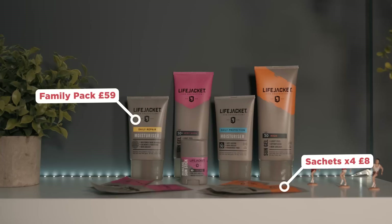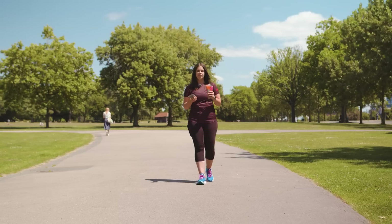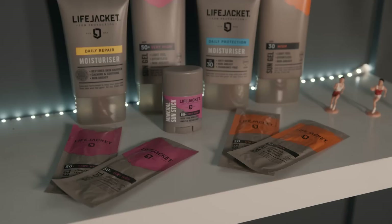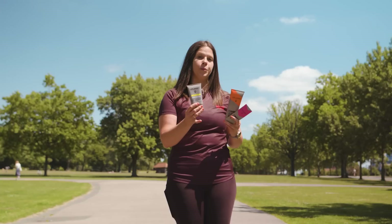Lifejacket sun protection. Sun cream products aren't actually just for summer — they're really important all year round, but especially when you're going to be out in the sun when you're running. These products from Lifejacket come in handy little pouches — I've actually been using them on an ultramarathon recently in Croatia because they fit in your pack. They also do the big tubes so when you need to reapply there's loads more there, plus a moisturiser for men. Each tube is good for four to six months.